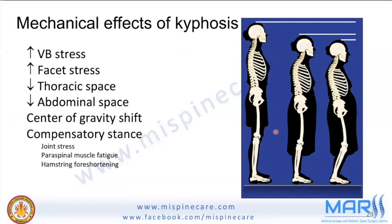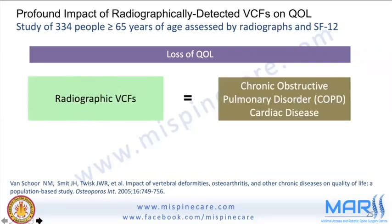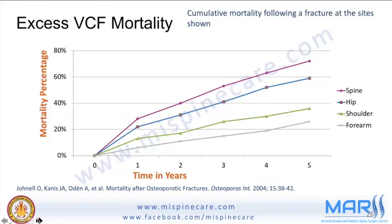The mechanical effect of kyphosis on the osteoporotic spine includes decreased thoracic and abdominal space, a center-of-gravity shift, and compensatory stance — leading to joint stress, paraspinal muscle fatigue, and hamstring shortening, all contributing to back pain. There is also an increasingly recognized link to COPD, cardiac diseases, stroke, and cancer, with higher mortality rates in such patients.